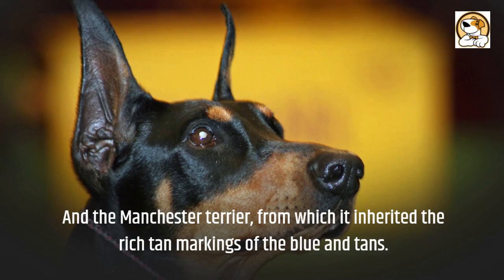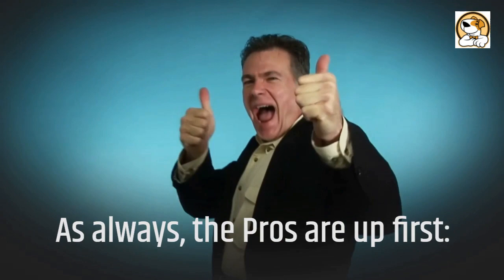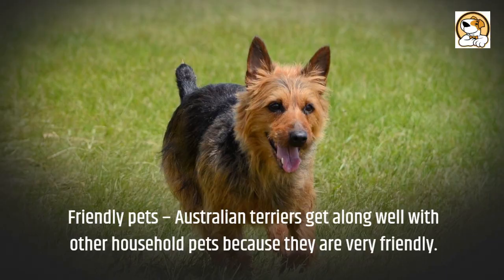It has terrier personality and temperament and is an effective rodent killer and watchdog. As for the pros: it travels well because of its diminutive size, making travel with this dog comfortable. Australian Terriers get along well with other household pets because they are very friendly. They have low shedding, easy maintenance coats.